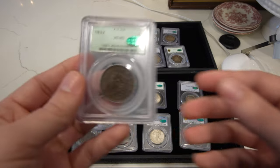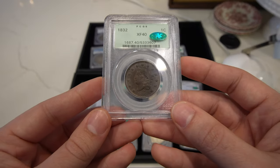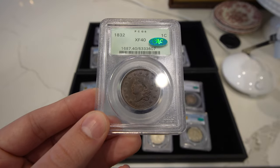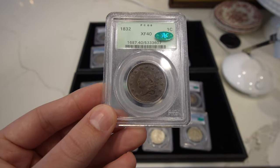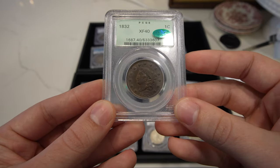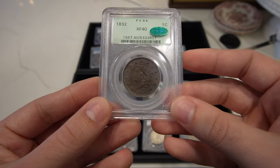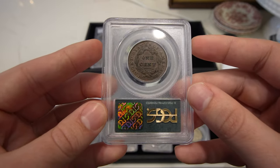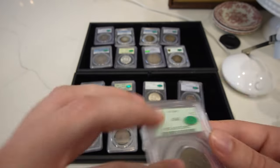Then we have another Matron cent. Kind of hard to pick up this coin, but definitely more common than the 1825. A lot more detail on the obverse than the other one. But definitely nice and affordable. Also an OGH holder, also CAC approved — all the bells and whistles.